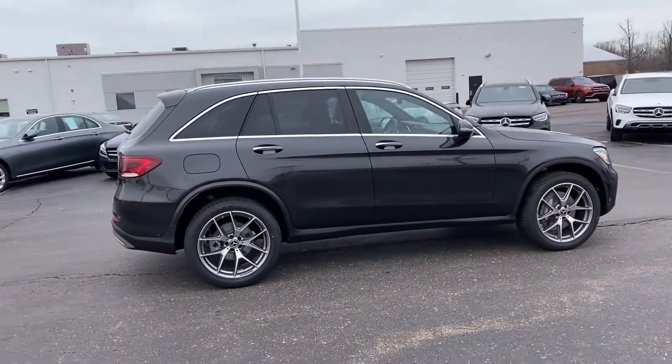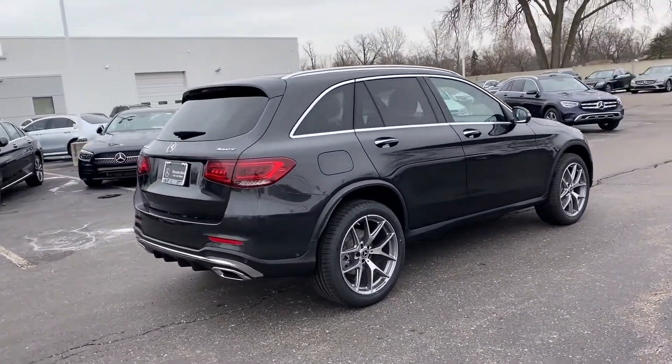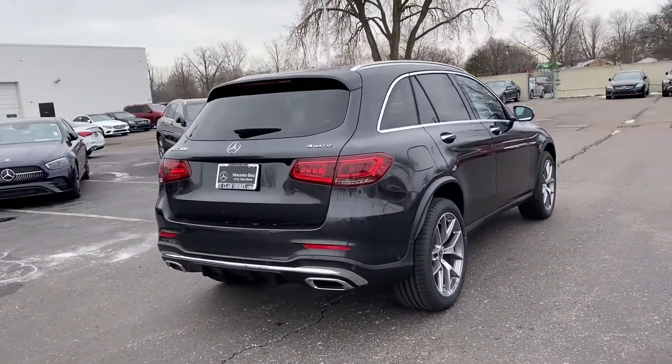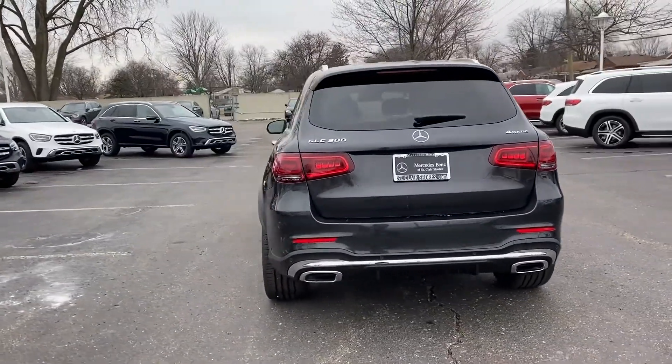Automatic parking. Cross traffic alert. Side view mirrors with turn signals. Turbocharged engine. Multi-zone air conditioning. Blind spot monitor. All-wheel drive.